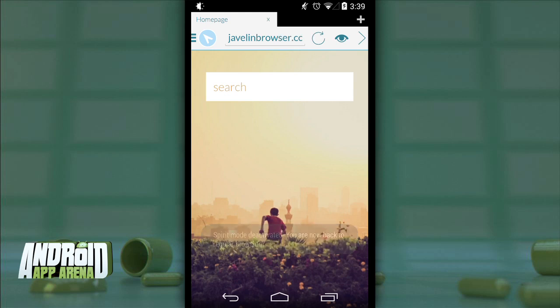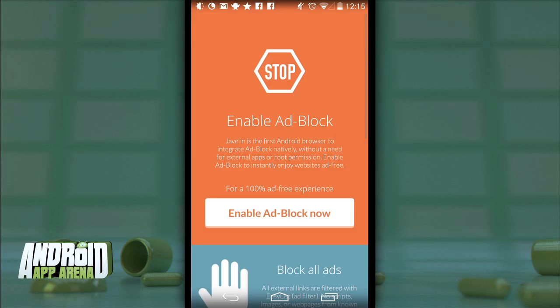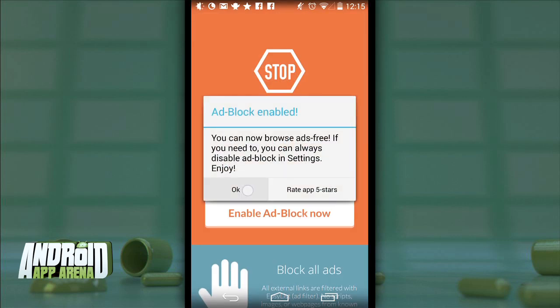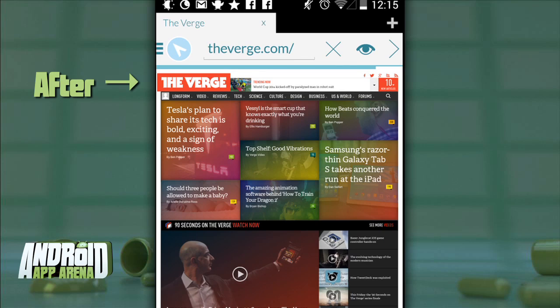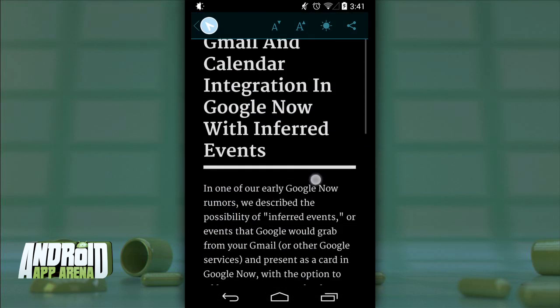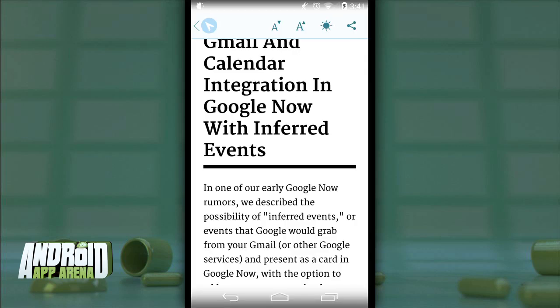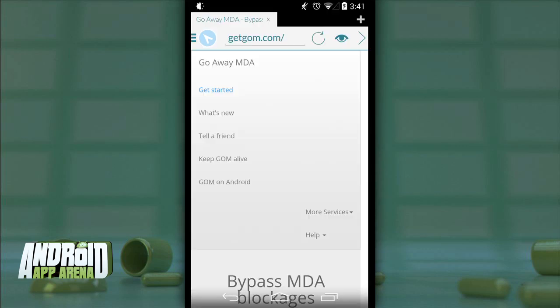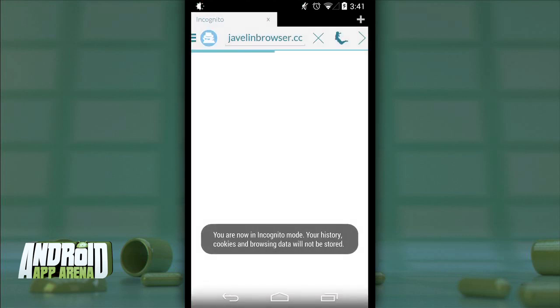Another differentiator is Javelin's built-in ad block, which can be a touchy subject — the weight of this feature rests solely on how you feel about using ad block online. It doesn't require root, which is commonly a requirement for ad block on Android. Javelin also has a reading mode that pulls information from a page and reformats it into an easy-on-the-eyes, text-only format that brings the content front and center — very cool. And finally, there's an incognito mode for private shoppers.